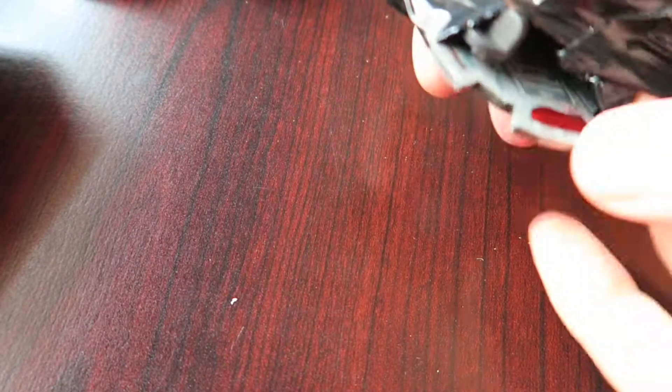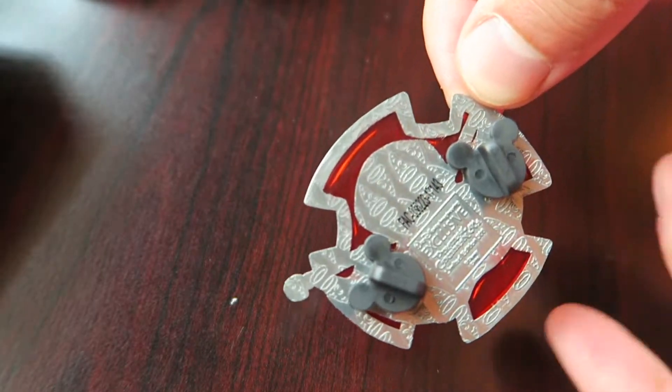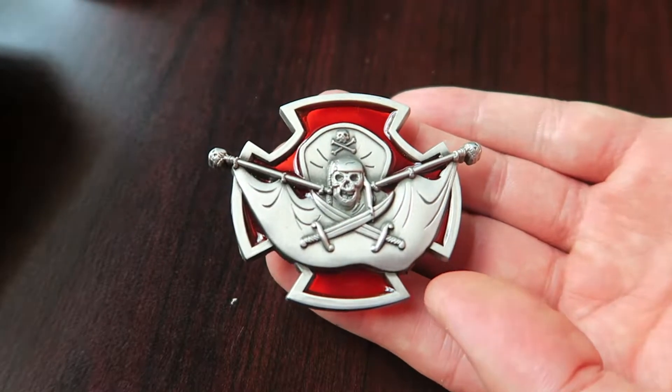Box number three — this one is a small pin. It has two posts on the back with a red stained glass. It's a skull and crossbones — it looks like the talking skull at the beginning of the attraction. That's nice.